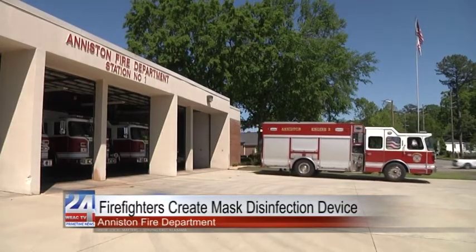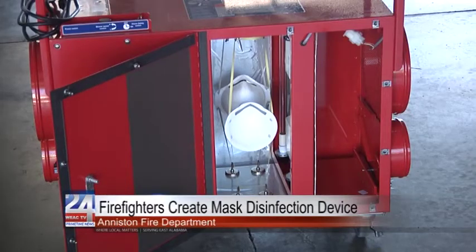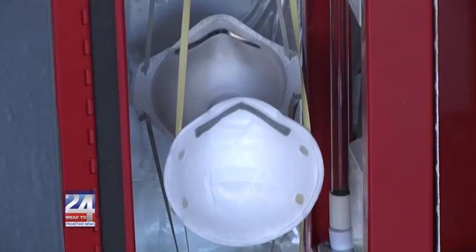Anniston Fire Department's Sergeant Cantrell and Sergeant Linton have converted an air filtration machine into a disinfecting device for those masks. It utilizes the ultraviolet lamps inside the device for disinfection.